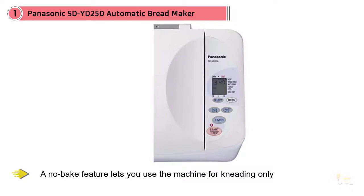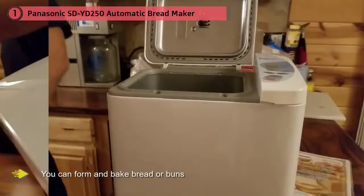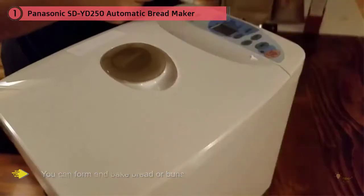A beep lets you know when it's the proper time to add raisins, seeds, nuts, or other add-ins, but there's no dispenser for these ingredients. A rapid bake setting produces a loaf quickly, and a no-bake feature lets you use the machine for kneading only, so you can form and bake bread or buns in your oven instead.